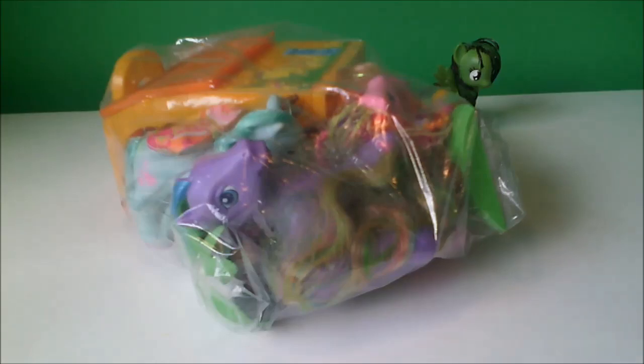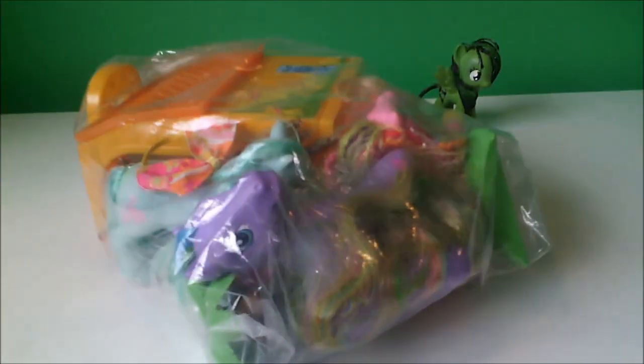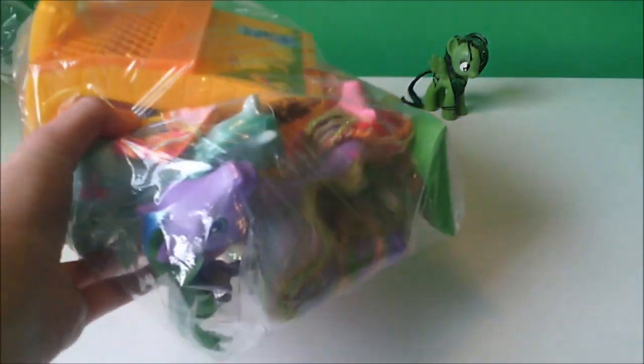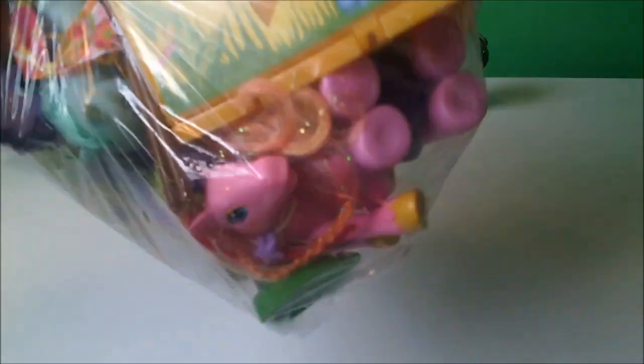What is this mutated bag of demons in front of me? Basically demons. I'm going to be opening up this bag full of G3 and I think there's also some G2 ponies and some like old pony sets as well.